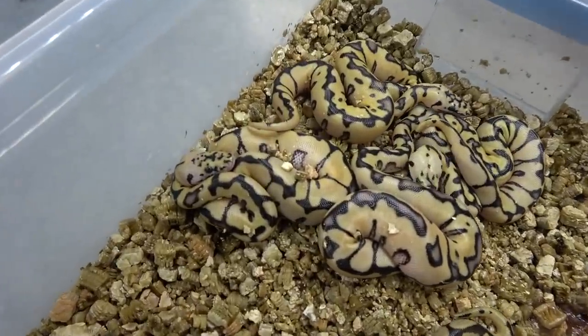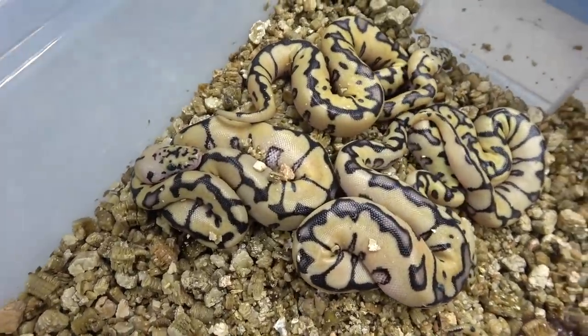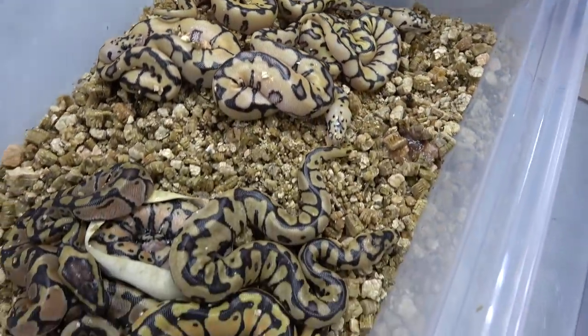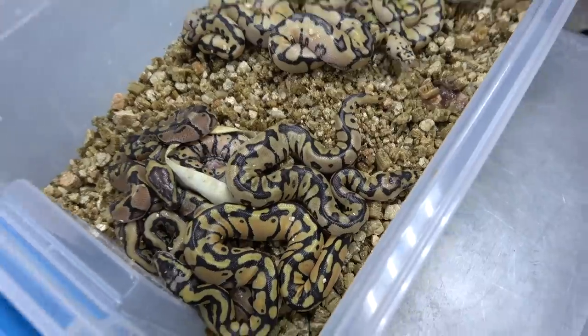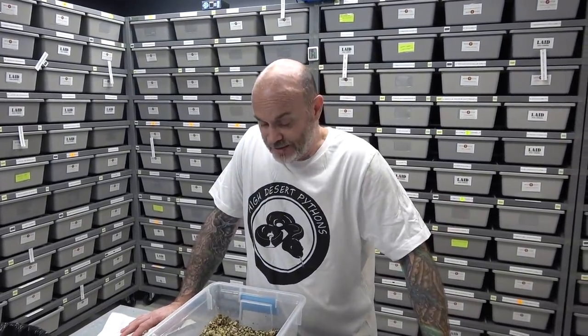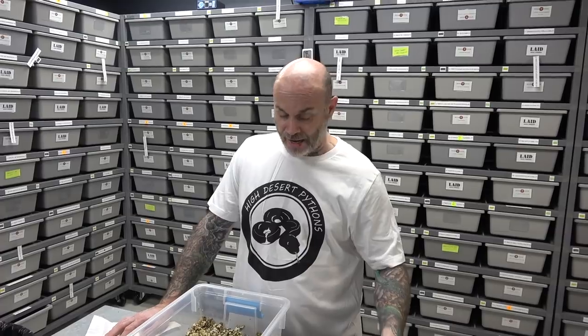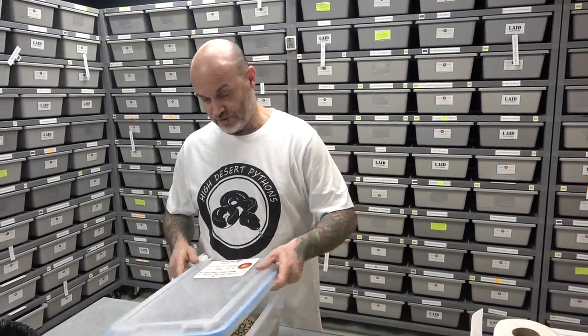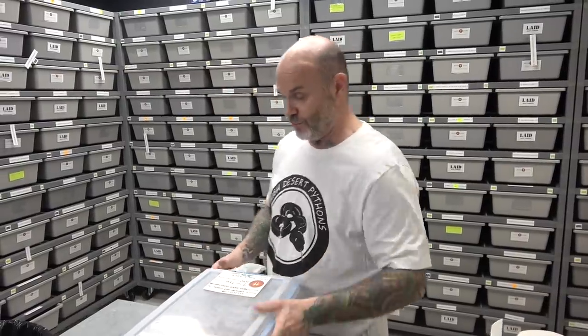Kill the odds. Super awesome. Four of the best ones we could get. Nine eggs and we had five visual clowns. Super happy.